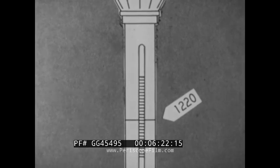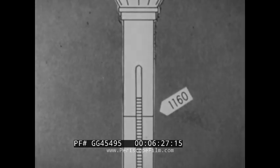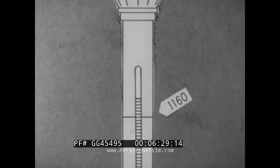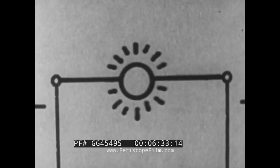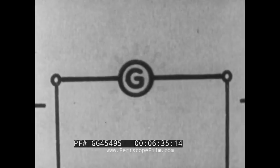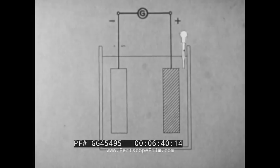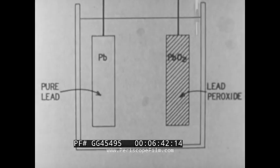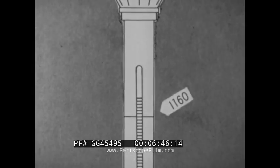As the battery discharges, the electrolyte becomes lighter in weight. When the battery is recharged, the chemical action is reversed. When the battery is fully charged, the electrolyte returns to its original gravity.